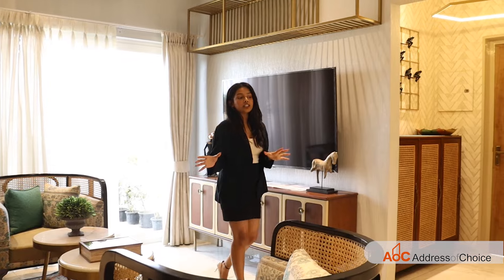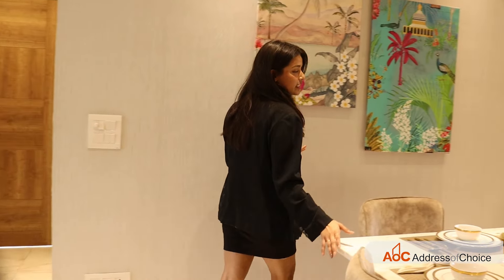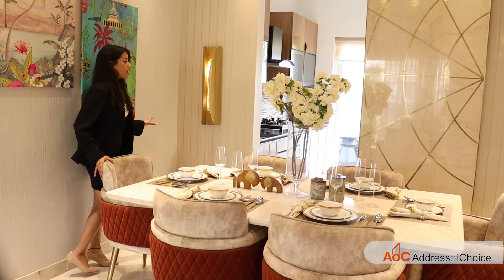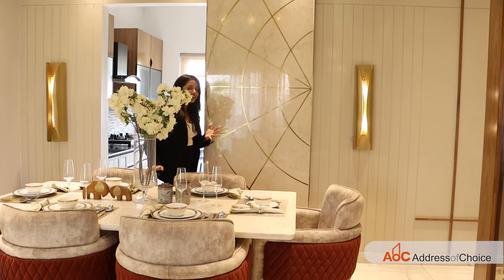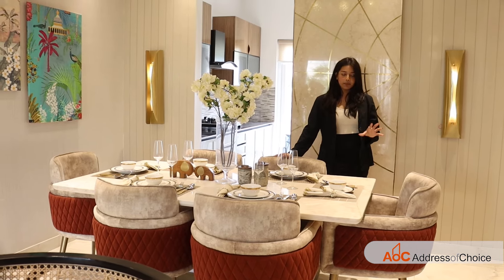You can even add a swing and enjoy your personal time here. Along with the living space, we have the dining area. Here we have a six-seater dining space — quite spacious. It's just outside your kitchen, right in front of it, so homemakers will find it very easy to serve food from the kitchen and enjoy meals with the family.